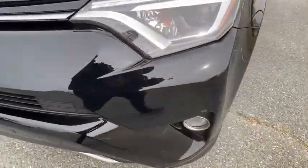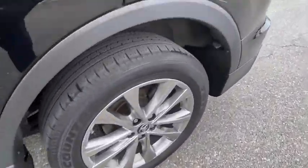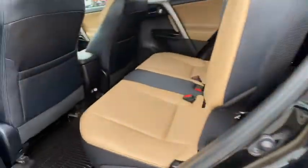This vehicle has less than 75,000 miles. This isn't just a vehicle, it's an experience. So stop in for a test drive today.